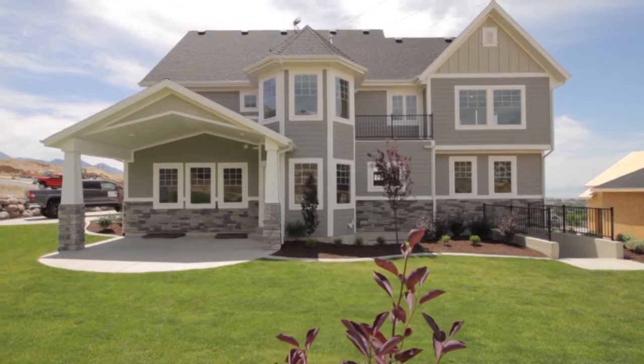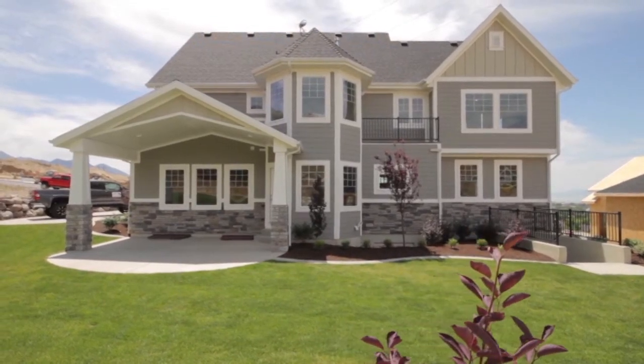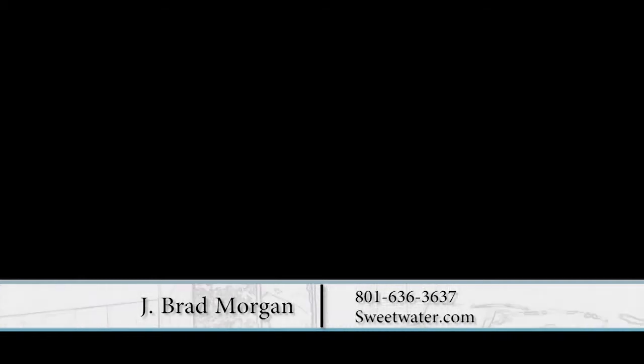Great job on this home, Brad. So if somebody wanted to contact you, what would be the best way to reach you? They can go to our website, which is SweetwaterUtah.com — they can see all of our floor plans and pictures there. Or they can contact me directly at 801-636-3637.